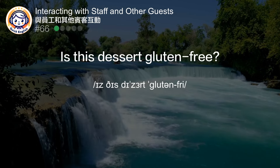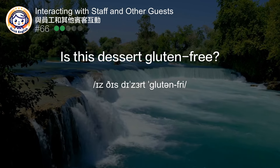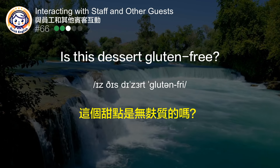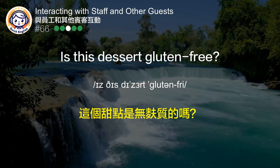Is this dessert gluten-free? 这个甜点是无麸质的吗？